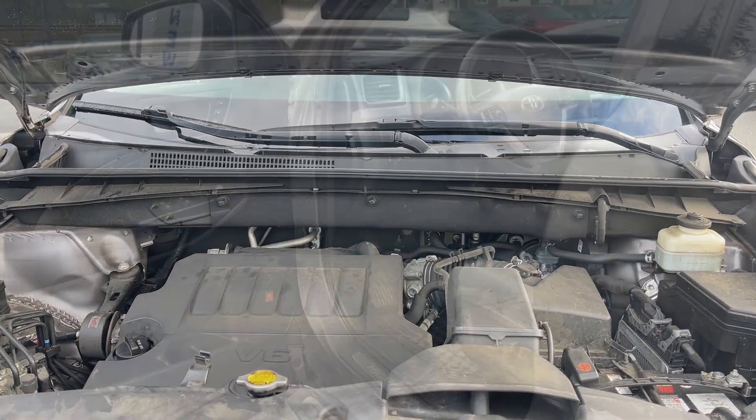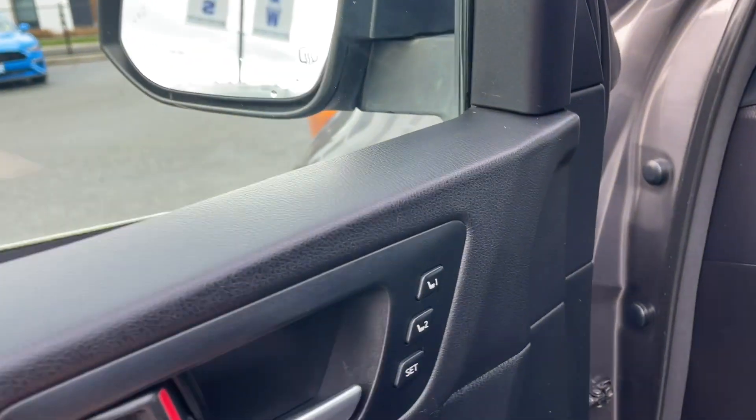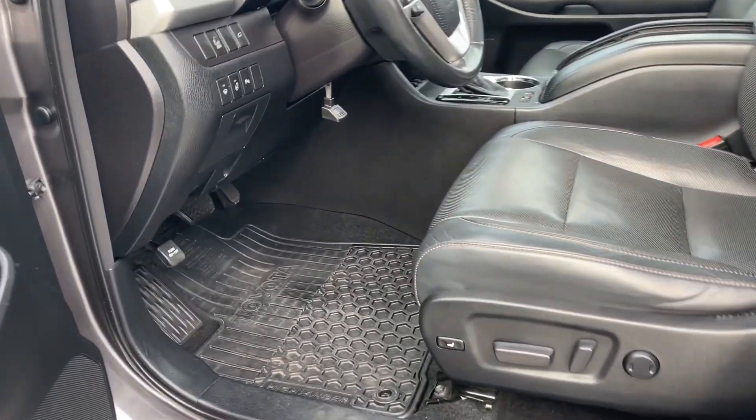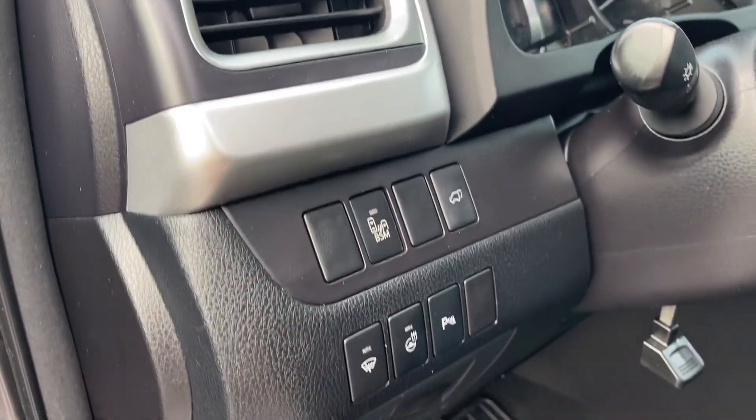Let's have a look inside. There's a speaker in the door as well as power locks, windows, and mirrors. There's also memory for two drivers and the driver's seat is powered with lumbar support. All-weather mats on the floor, and you have blind spot monitoring as well as a liftgate release.